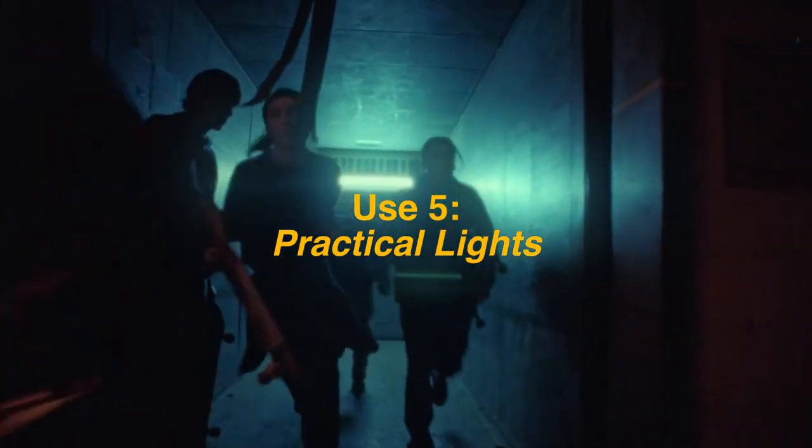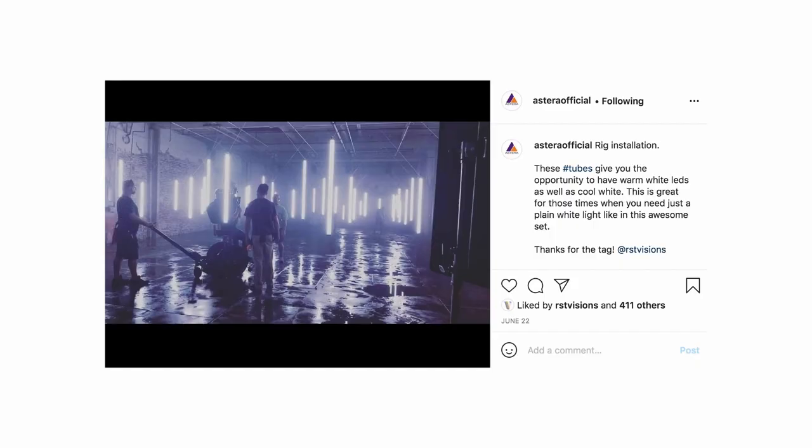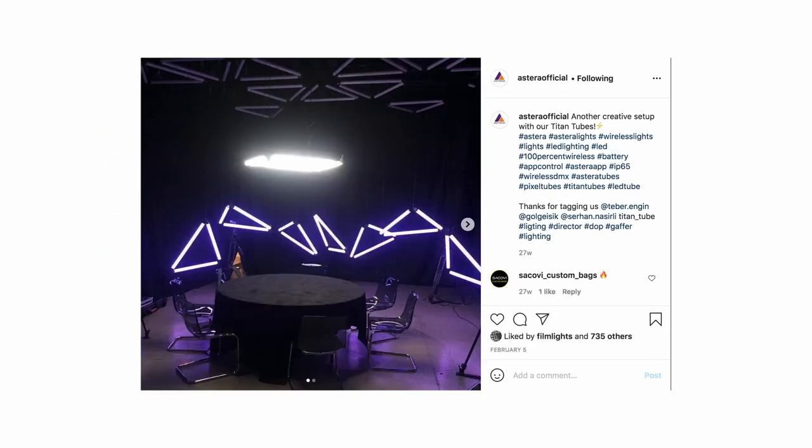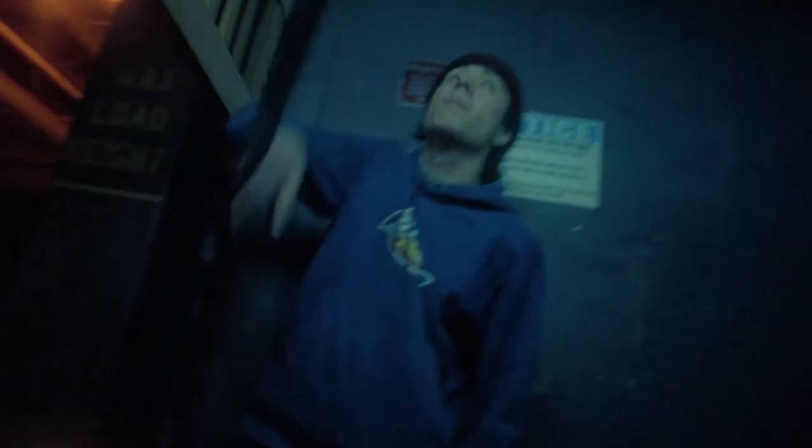Use number five: practical lights. You can also incorporate Astera Tubes as practical lights in your scene, but I recommend not having them blatantly in your shot because that trend is sort of dead. A more tasteful way of going about it is trying to pass it as a fluorescent bulb in your shot. For example, here I rigged one up to the back of the elevator and tried to have it pass as a fluorescent bulb.